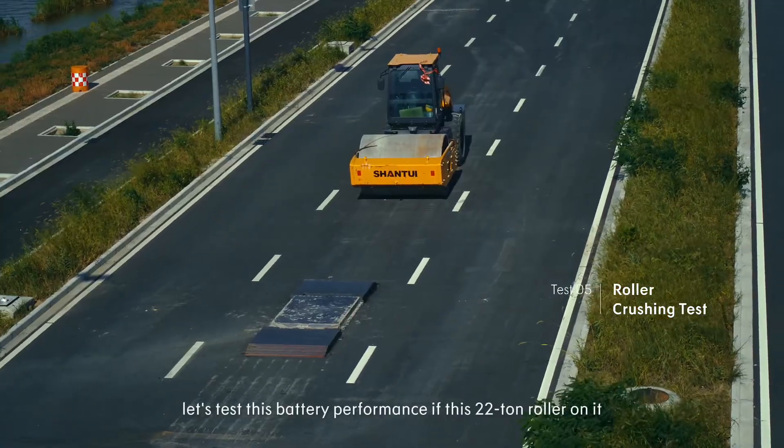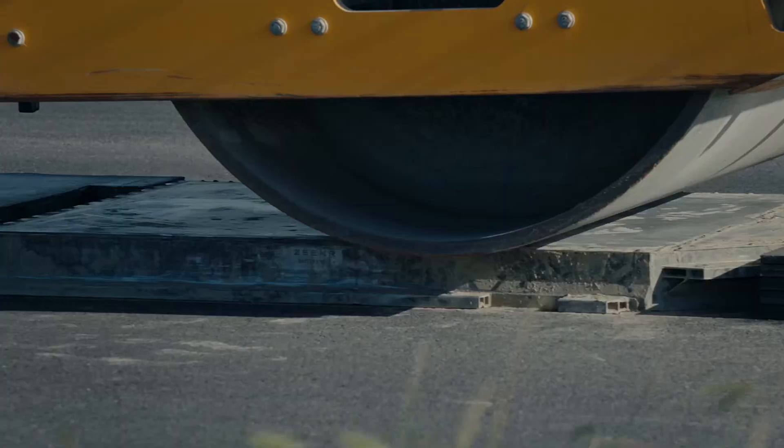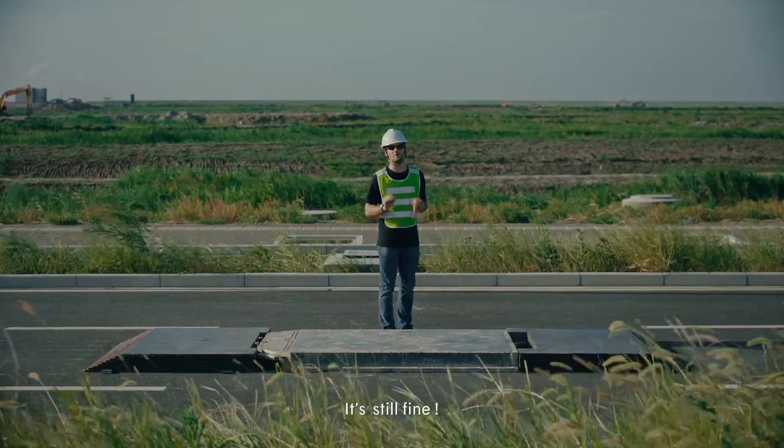Let's test this battery's performance with a 22-ton roller on it. It's still fine.